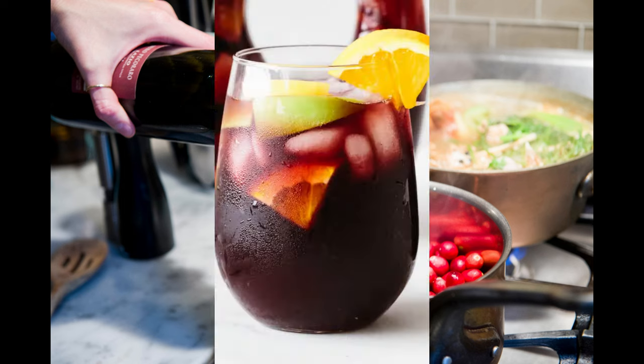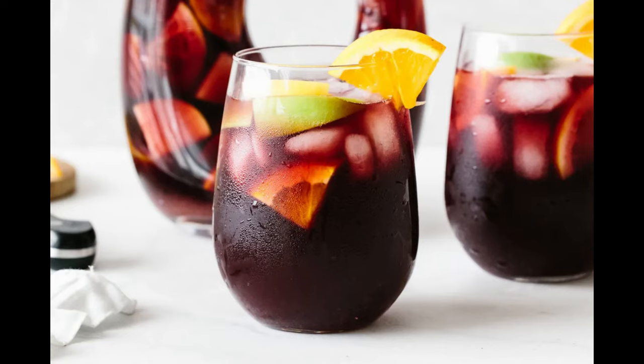Make sangria. Another delicious use for old wine is to make sangria. This refreshing and fruity drink is perfect for a summer gathering or a lazy afternoon on the patio. You can mix your old wine with fresh fruit, juice, and other spirits to create a unique and flavorful sangria.